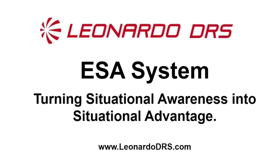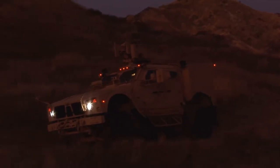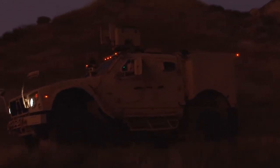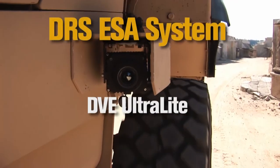As drivers maneuver through difficult terrain, it is imperative that they be able to support their mission and ensure safety. Too often, those driving military vehicles must deal with a restricted view. The Enhanced Situational Awareness or ESA system from DRS Technologies is designed to provide a virtually 360-degree view of the vehicle's surroundings. The system consists of two forward-facing DVE Ultra Lights.